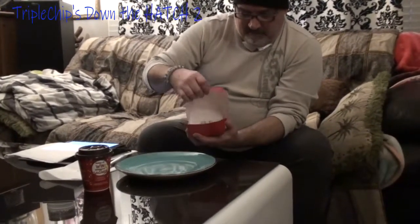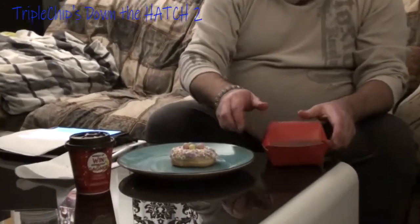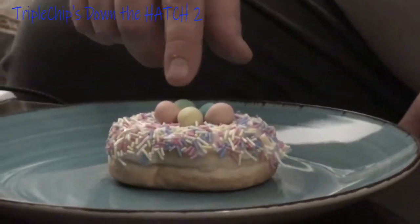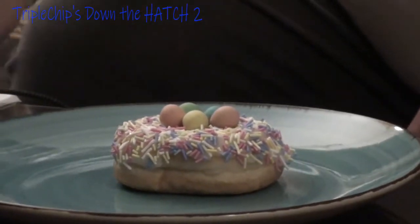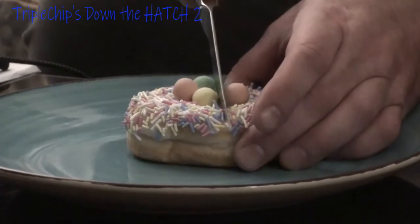I'll show you the donut first — this is what we're dealing with. Open that up — and how do you like this? Not the Easter Bunny, I'm one of his helpers, got a little tie and the ears. This is what we're dealing with: comes with some nice multicolored sprinkles and you get five little Easter eggs. We'll cut this in half to show what's inside.